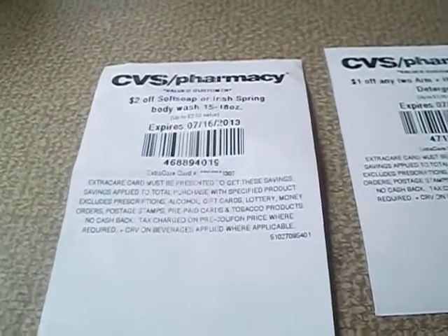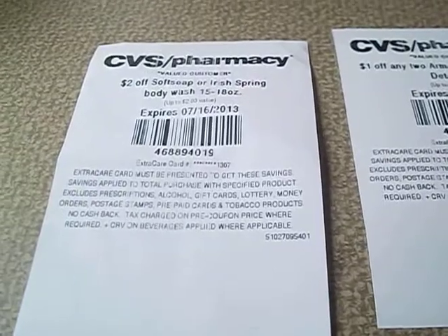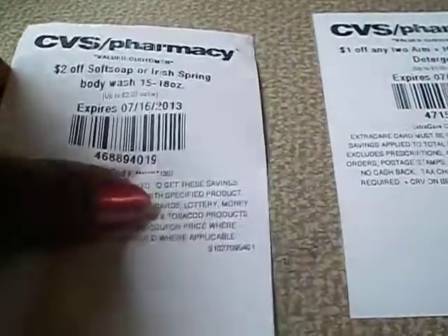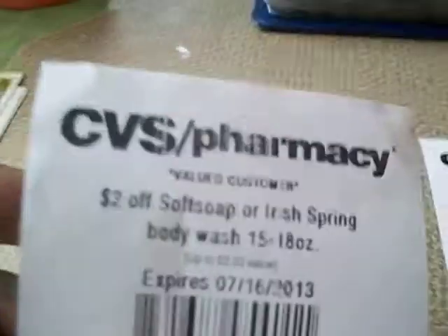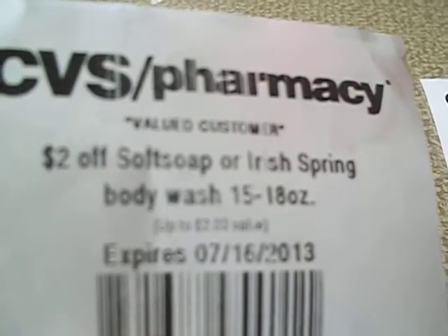Hey guys, it's your girl Seller 707, and I wanted to come and bring you this video letting you know what coupons are coming out of the red machine at CVS. So let's get started — I always get so excited because I want to see what kind of great savings we can have this week.